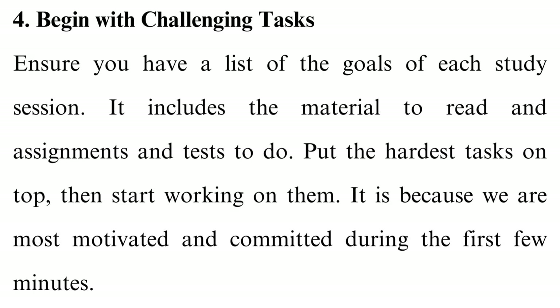Tip 4: Begin with challenging tasks. Ensure you have a list of the goals of each study session, including the material to read and assignments and tests to do. Put the hardest tasks on top, then start working on them. It is because we are most motivated and committed during the first few minutes.